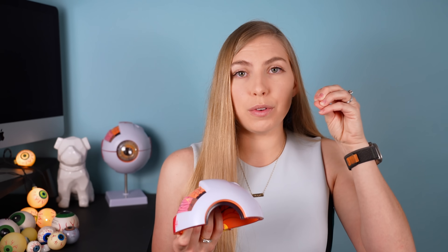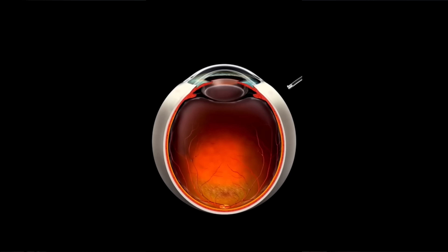Another option for those with robust floaters is a vitrectomy, where incisions are made in the sclera and micro instruments are used to surgically remove the vitreous gel and replace it with a clear solution. Because of the more invasive nature of this procedure, complications are more likely — such as retinal detachments, cystoid macular edema, or an epiretinal membrane — all of which can affect central vision. This makes it so important to have a frank discussion with your doctor about how bothersome the floaters are versus the risks of the procedure. It's not something to take lightly.